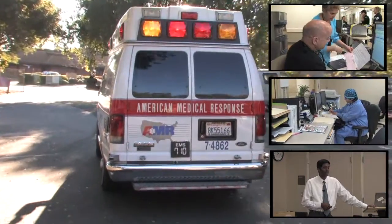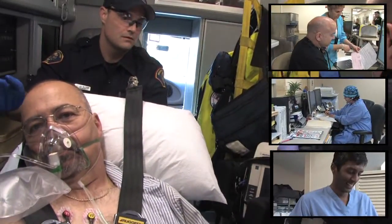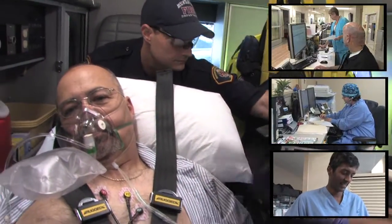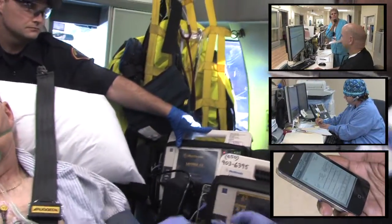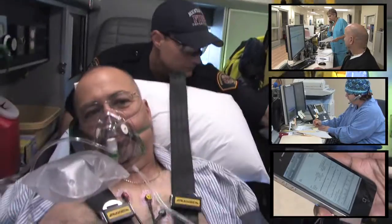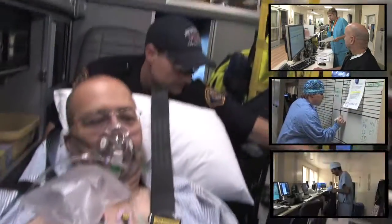While the patient is en route to the emergency room, I, as the on-call interventional cardiologist, will view the EKG images from wherever I happen to be — at the hospital, on the road, at home, or in my office. I can even use my smartphone to see them.